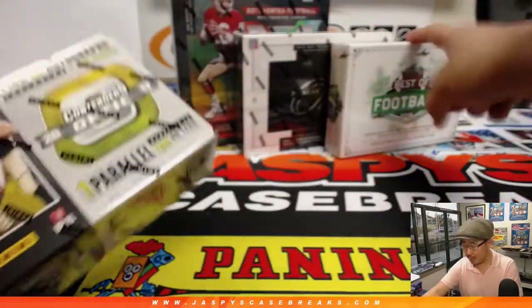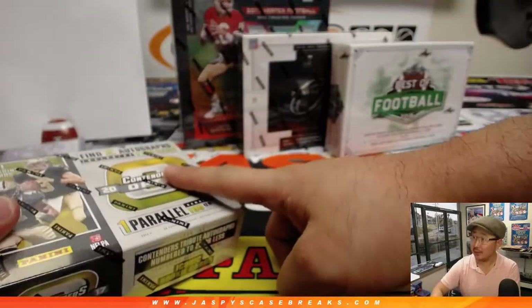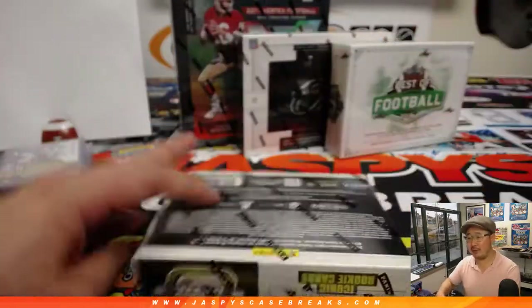Panini One — we've got Best of. We'll do Best of last. I guess we'll do Vertex, then Panini One, and then Best of. Might as well.